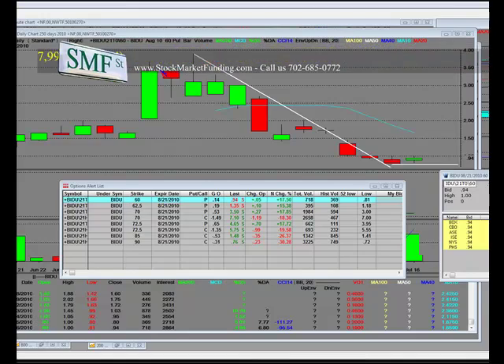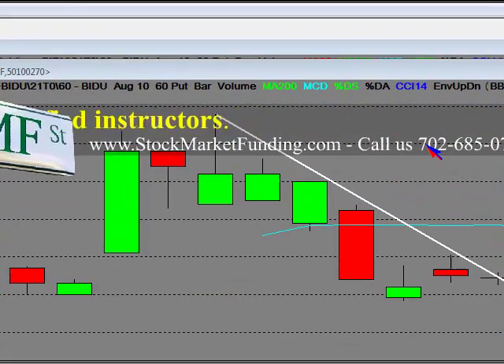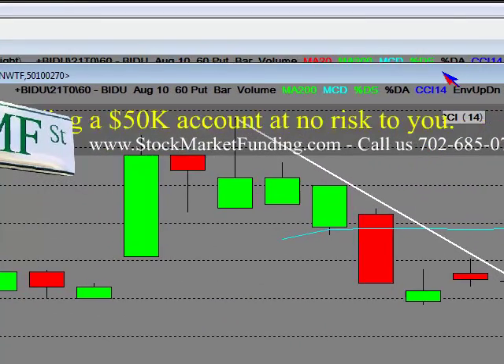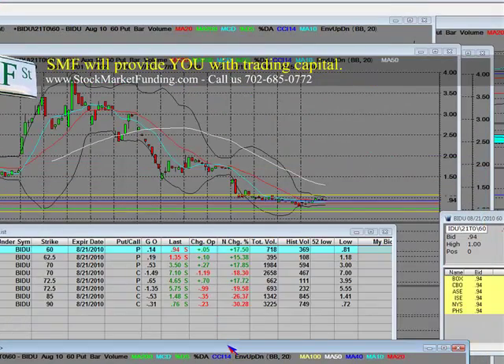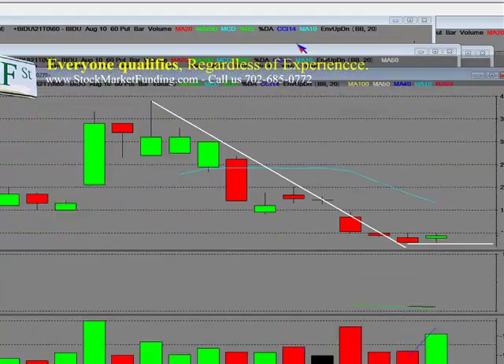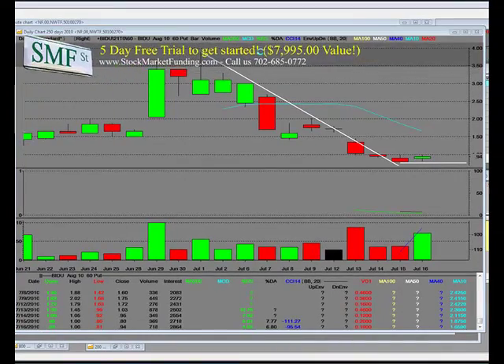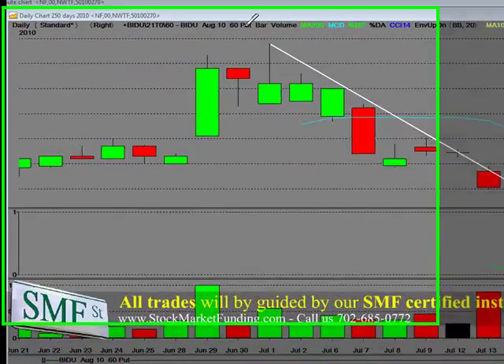Welcome to StockMarketFunding.com. It's a wonderful Saturday morning, 12:31 PM Pacific Standard Time. We're very happy to have you watching this video. We're going to show you some things we're doing with Baidu in the earnings season and how SMF really works. This is a $60 put.